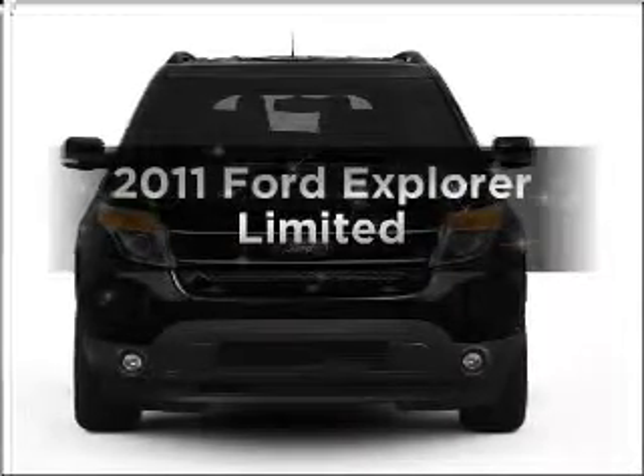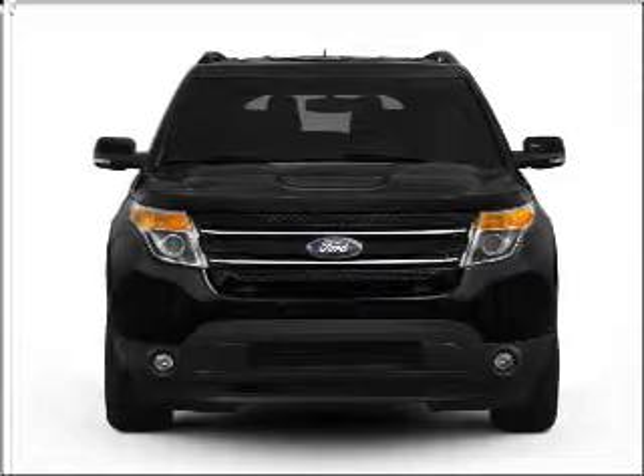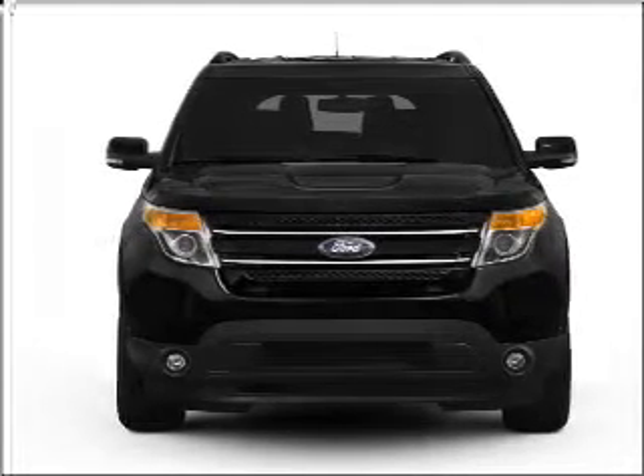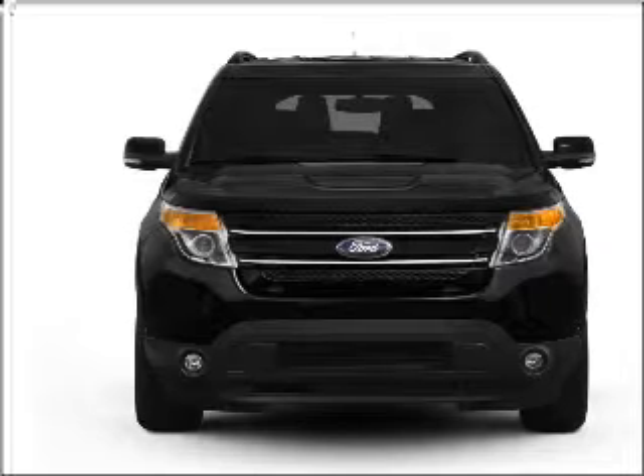Imagine yourself in this 2011 Ford Explorer. Travel the roads in style and comfort in this great vehicle, with a reliable 6-cylinder engine that responds smoothly to its 6-speed automatic transmission.